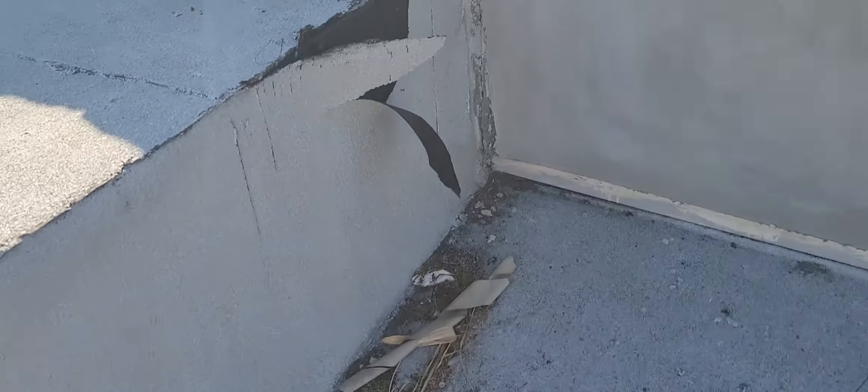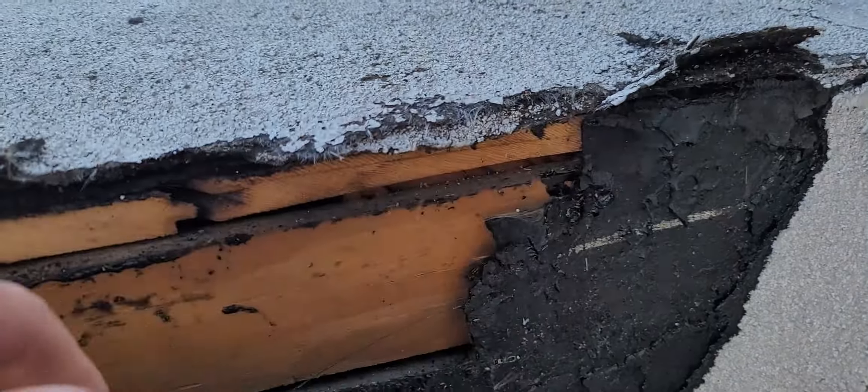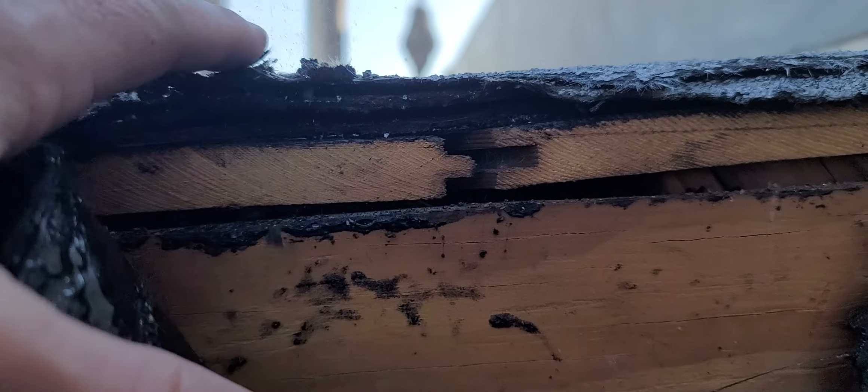We've got a modified bitumen torch down roof on this building. We've come over to where there was some damage and we can see that there are already at least two layers on this building. On the most recent layer, they've done a silver coating to try to extend the life of it. But it definitely is time for a new roof — it's very badly worn and obviously failing in several areas.